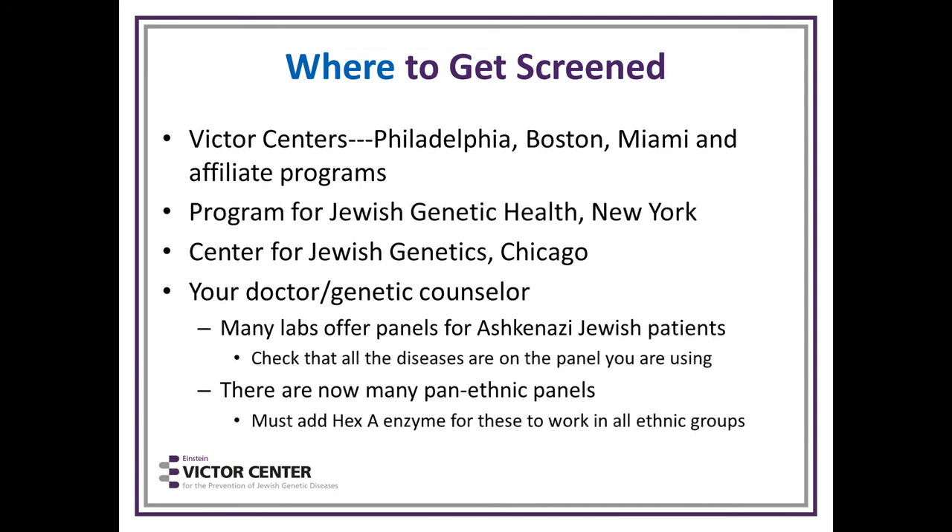Where to go to get screened? There are screening programs like the Victor Center in Philadelphia, Boston, and Miami; the Program for Jewish Genetic Health in New York; the Center for Jewish Genetics in Chicago. Your doctor or genetic counselor can also do a good job if well-informed. There are also pan-ethnic panels screening not only for Jewish genetic diseases but other diseases too — in those panels, it's important to include Hex-A enzyme for proper Tay-Sachs testing.